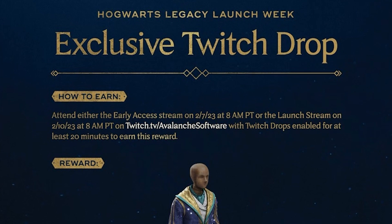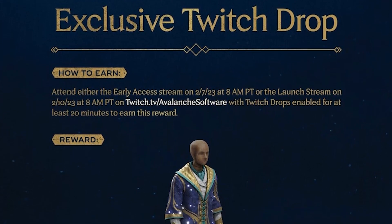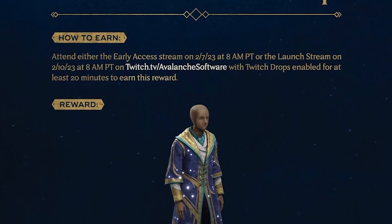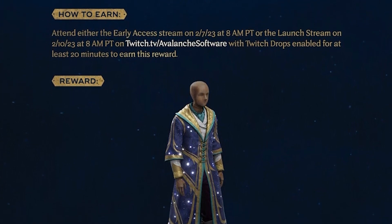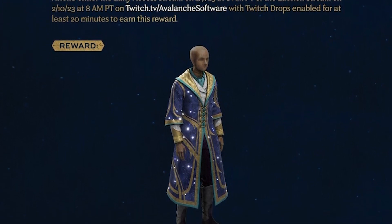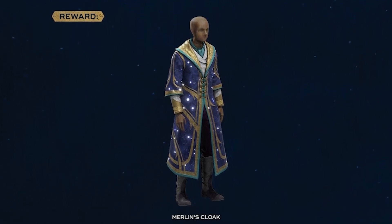The one part that is very time sensitive is the Twitch drops, and they are actually broken down into almost two different drops. The first one is a lovely Merlin cloak, and this is basically gained by either watching the early access stream on the 7th of February or on the 10th when the actual release date comes out. You do actually have to be on Avalanche Software's Twitch stream itself in order to get this reward, so it's very important that one of those two days you are watching the stream.